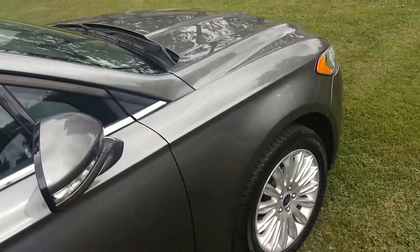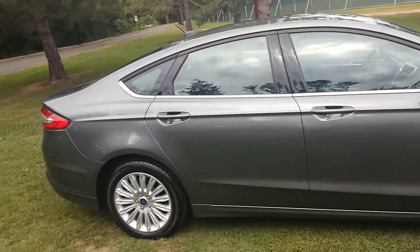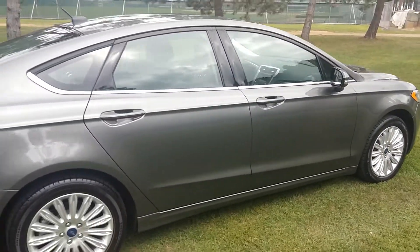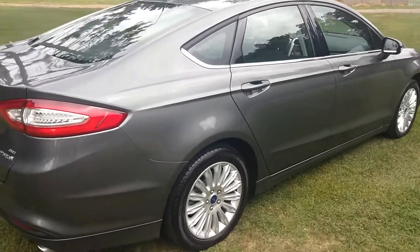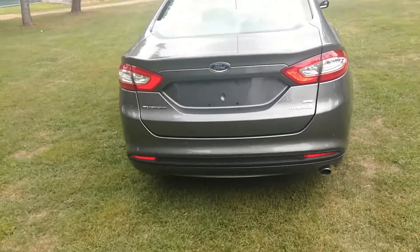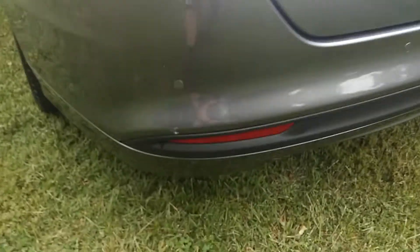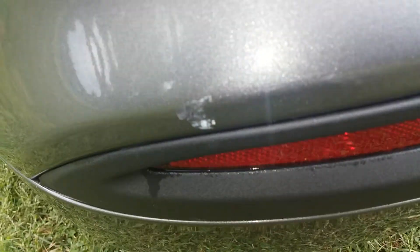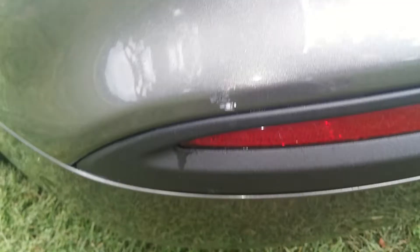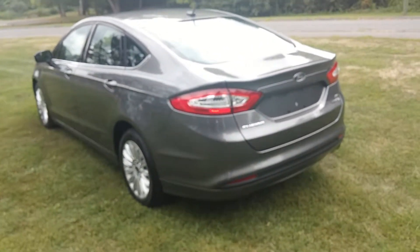It's a brand new vehicle — not much to show. There are no dents anywhere, brand new tires, brand new rims. The only scratch I found was right here — somebody backed into something — so that's the only minor issue I can find on this vehicle.